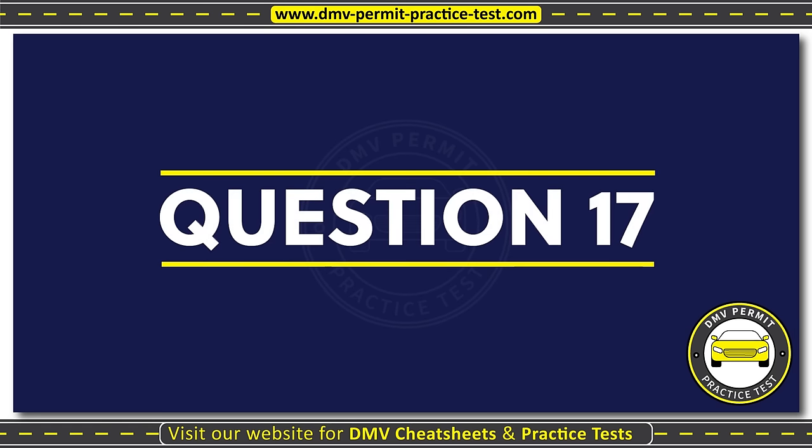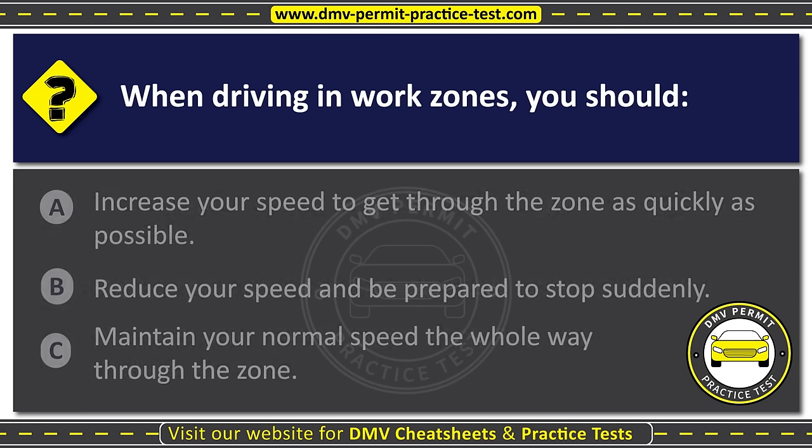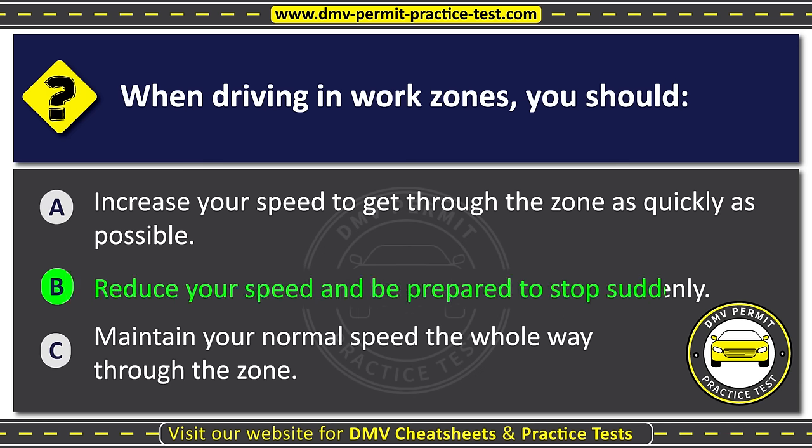Question seventeen. When driving in work zones, you should: Option A: Increase your speed to get through the zone as quickly as possible. Option B: Reduce your speed and be prepared to stop suddenly. Option C: Maintain your normal speed the whole way through the zone. The correct answer is Option B: Reduce your speed and be prepared to stop suddenly.